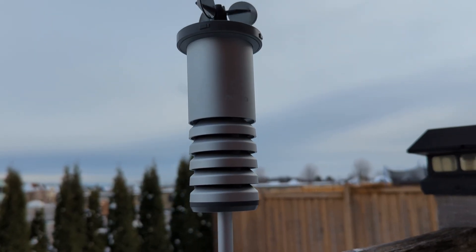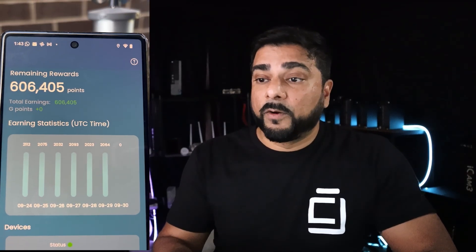Earlier this year in January, I made a video on the Nebula Marco, which is a portable device, and I've been running it ever since except for a short period when I was moving. Since then, I've accumulated over 600,000 points, which sounds great, but this doesn't actually mean anything because they haven't had their token generation event. This is a good time to do an update on the project because they're rolling out their next phase: validator nodes.